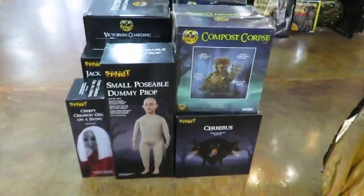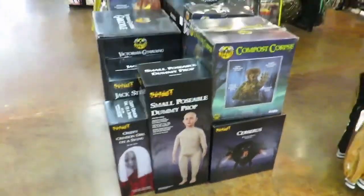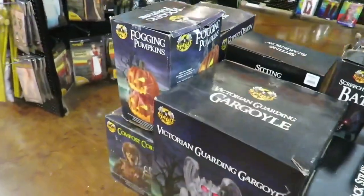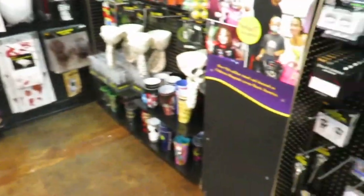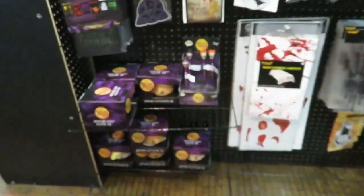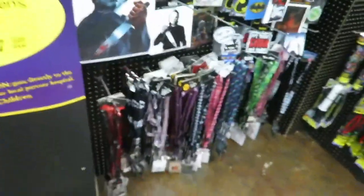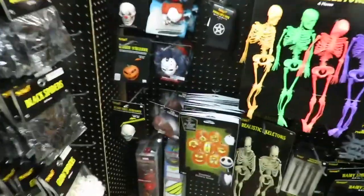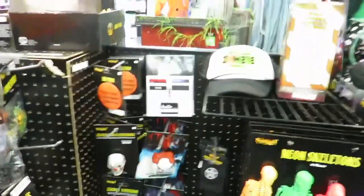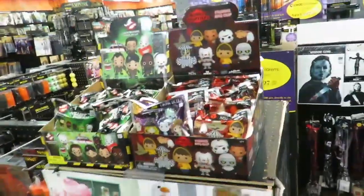Here's some more of their animatronics. The compost corpse — that's cool. And they have Cerberus. This one does have a way better selection of animatronics. They have all of their goodies up at the front by the registers, so when you're on your way to check out you have all these really cool little accessories, stickers, cups, and keychains that you're going to end up buying. They also have those screamers here as well, and some mystery bags.